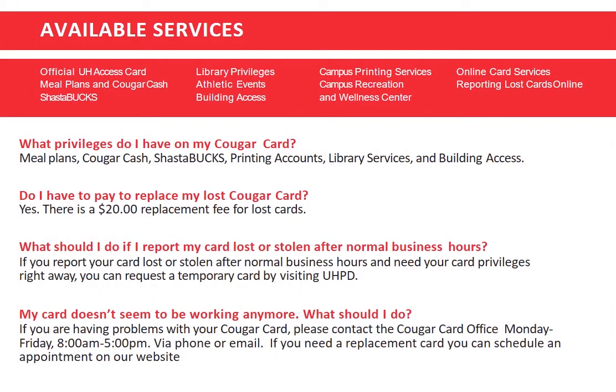You have many privileges with your Cougar Card, several which I've mentioned already — your meal plan, Shasta Bucks, printing on campus, and building access.